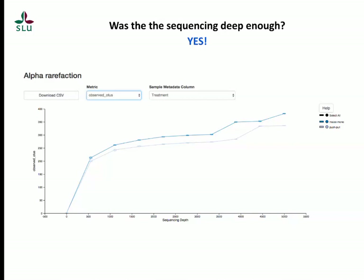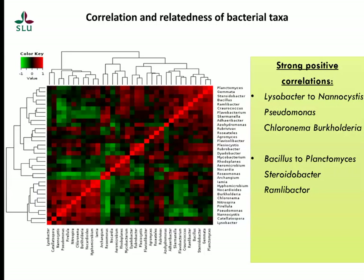We also checked whether sequencing depth was sufficient to cover the expected diversity of soil microorganisms. As seen from the rarefaction plot, the curve starts to plateau, indicating that all expected diversity may have been captured. We also looked at correlations — which genera tended to co-occur together and which had negative correlations. For example, Lysobacter was strongly positively correlated to Nanocystis, Pseudomonas, and Chloronema in Burkholderiales, while Bacillus was strongly correlated to Planctomyces, Sterobacter, and Ramlibacter.